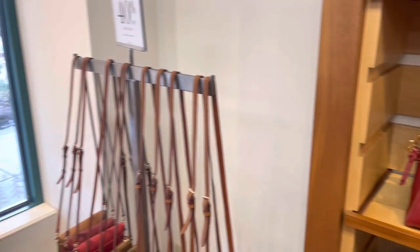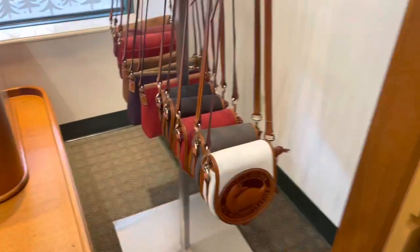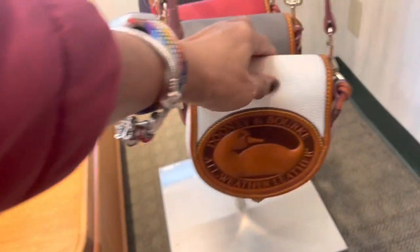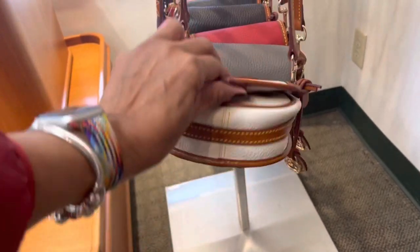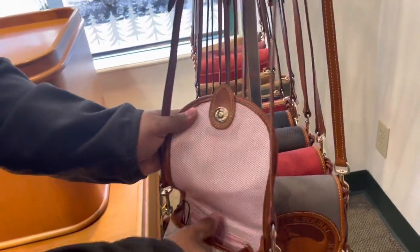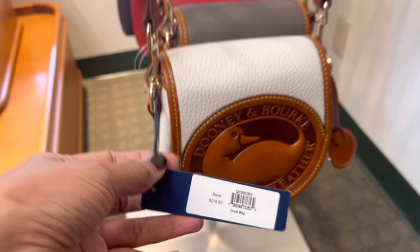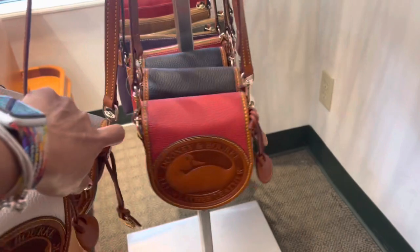Right beside it we have the crossbodies with the large duck. This is beautiful. I'm going to ask my assistant to help with the price — I can't open it with one hand. Thank you very much, my assistant. This is $218. They have multiple colors. Red is my fave.